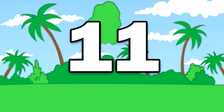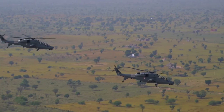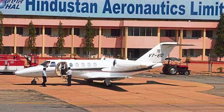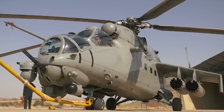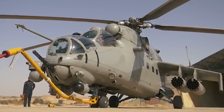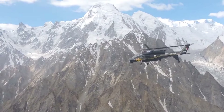Number 11: HAL Light Combat Helicopter — India's High Altitude Warrior. The HAL Light Combat Helicopter (LCH), developed by Hindustan Aeronautics Limited (HAL) in India, is a multi-role combat helicopter tailored for high-altitude warfare. Designed to tackle the unique challenges posed by India's diverse topography, the LCH combines firepower, advanced avionics, and performance optimized for demanding conditions.